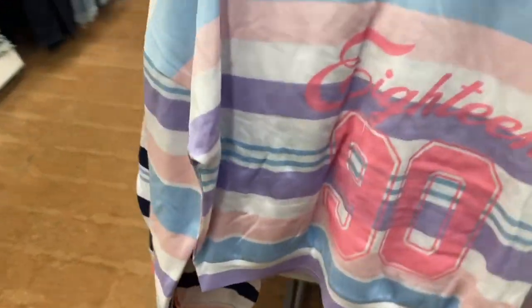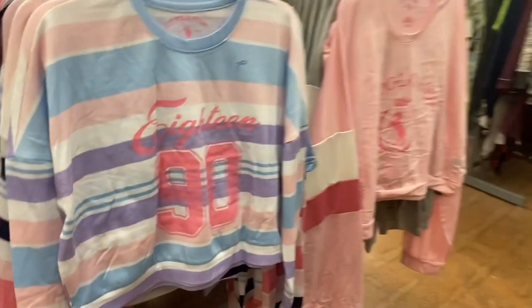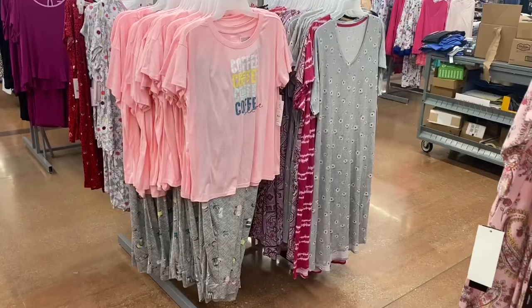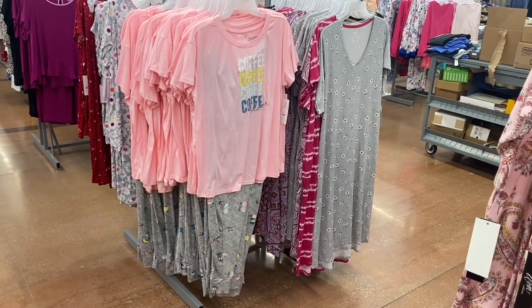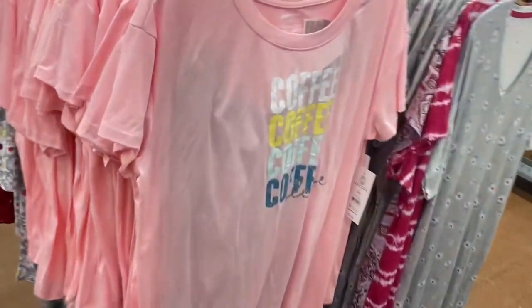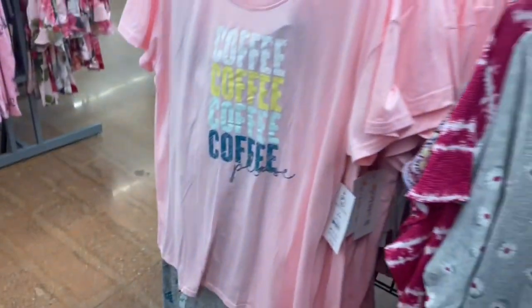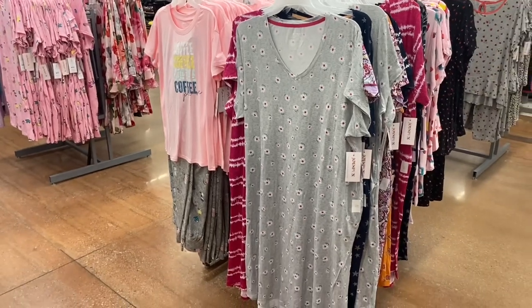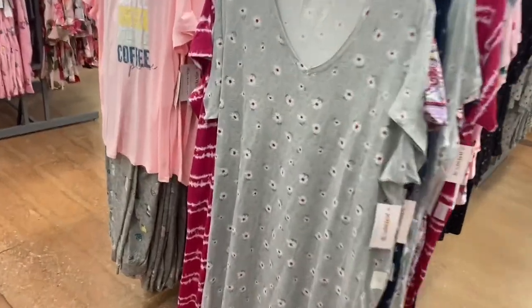That one has the logo on the shorts too. The colors give retro vibes — kind of reminds me of the 80s. The ones on the left are probably my favorite. There's also a new one on the left that says 'Coffee Coffee Coffee' — please — for $12.98. It comes with a t-shirt and has coffee cups and donuts. They also have long sleeve or short sleeve nightgowns — Joy Spun.